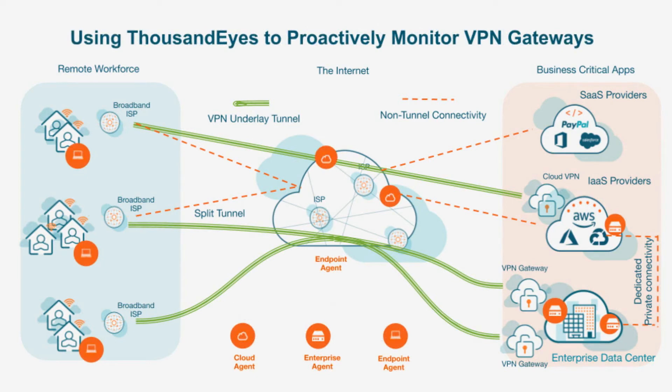ThousandEyes internet and cloud intelligence platform proactively monitors every dependency in the digital supply chain, all the way from the end-user to any application — cloud-hosted SaaS or on-prem — through VPN gateways or cloud proxy services. So you can now catch issues even before they start impacting the end-user.